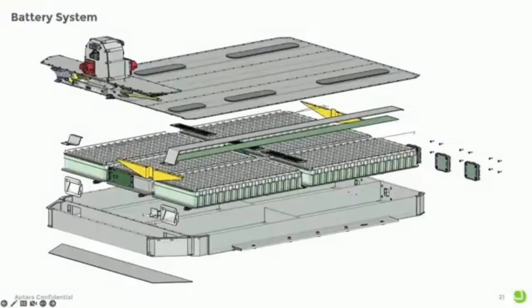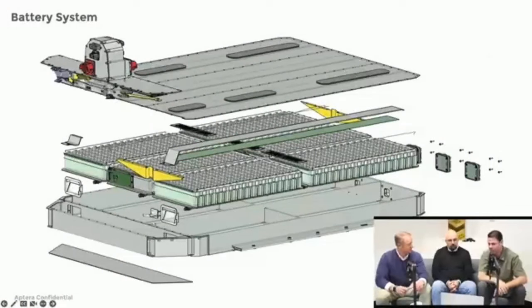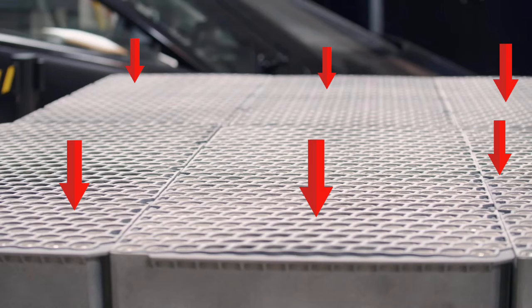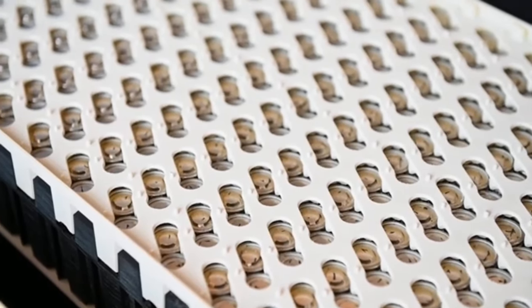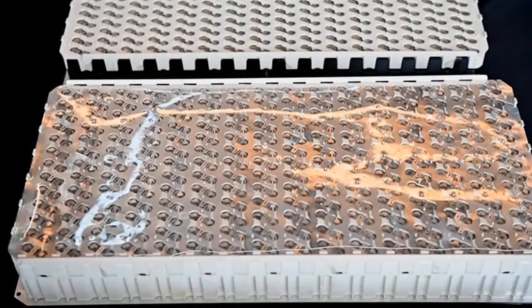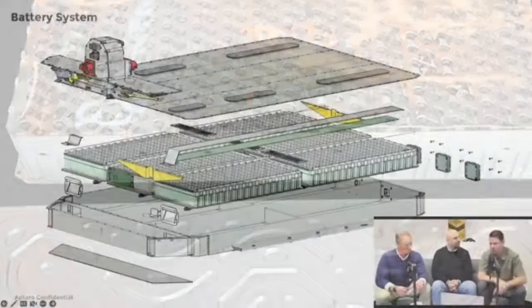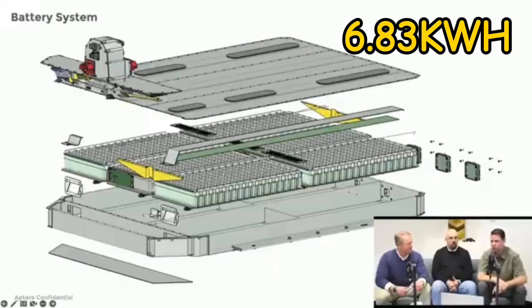The 41 kWh battery pack that powers the entry-level tricycle is a little bit larger than the 40 kWh one that had been anticipated. Six battery modules are included in the pack, linked by Aptera's patent-pending bus bar design. With 416 cells presented by each of them, this Aptera option presents 2,496 cells total.